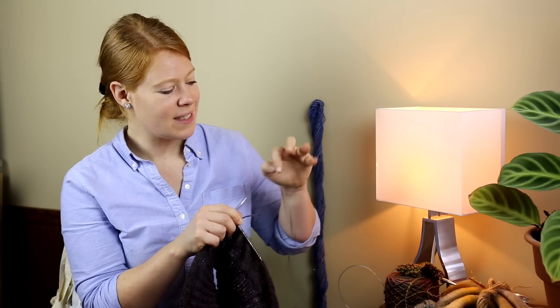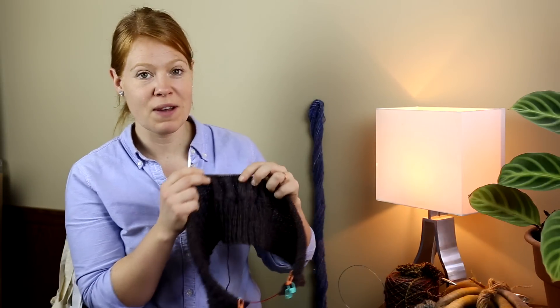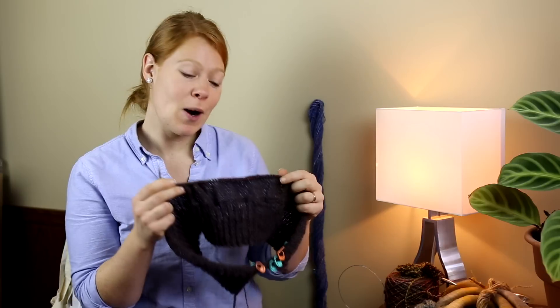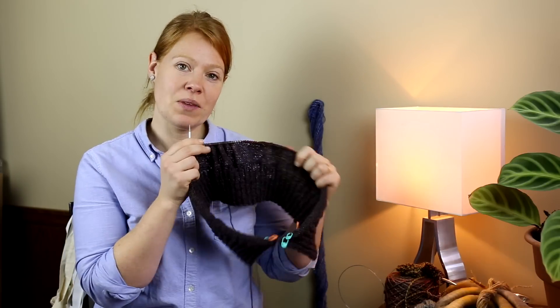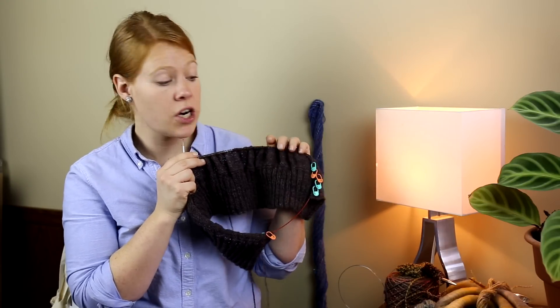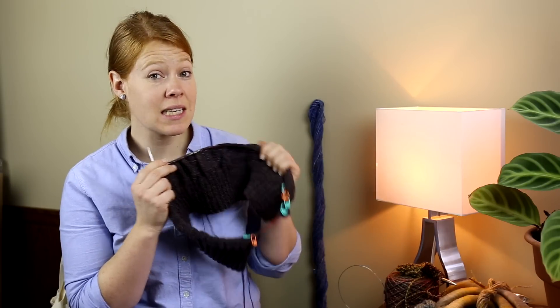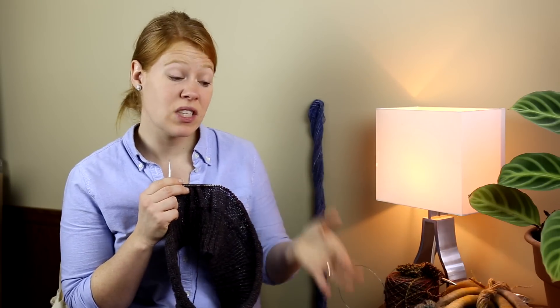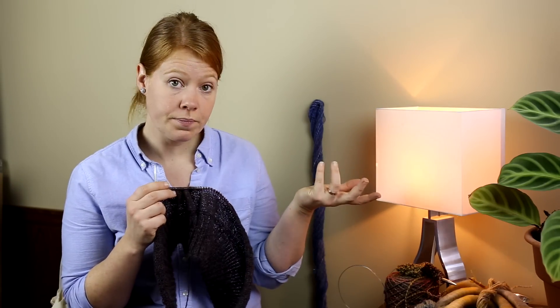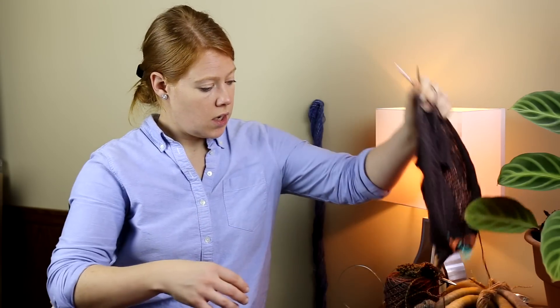A couple of people at work were asking if I had injured my finger because it was purple, and I had to explain it was my yarn. The yarn has a beautiful drape and texture, and as a vest I will wear it a lot. It also means I don't have to spin any more yarn because I'll have enough for the vest.